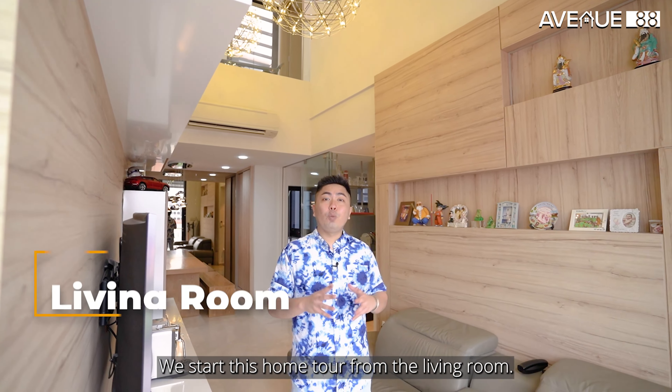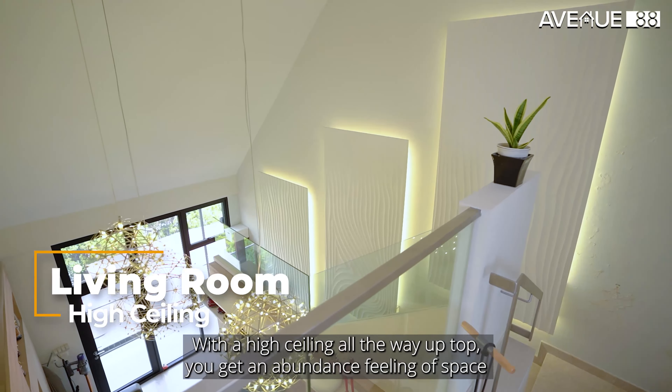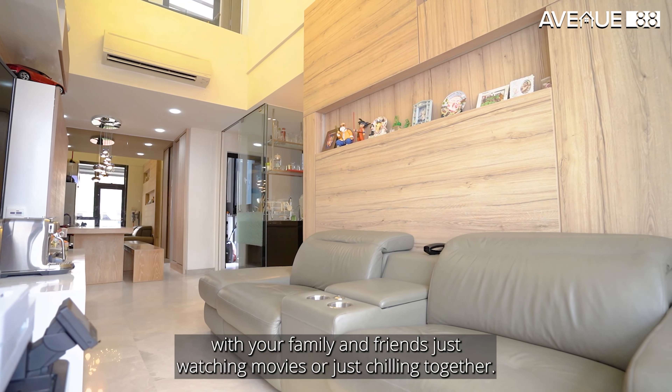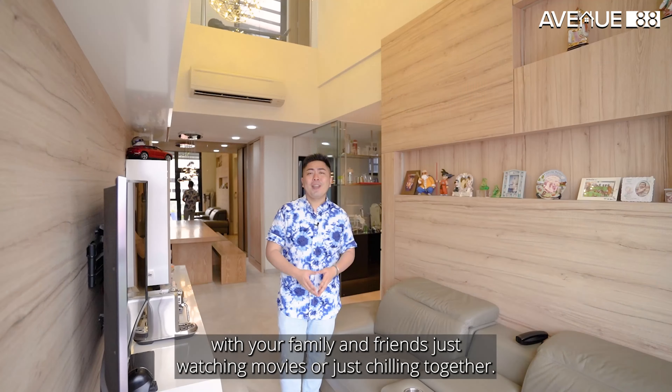We start this home tour from the living room. With the high ceiling all the way up top, you get an abundance of space when spending time in the living room with your family or friends, whether watching a movie or just chilling together.